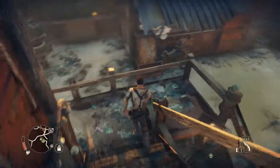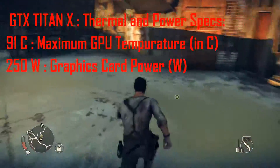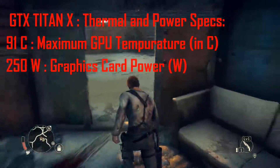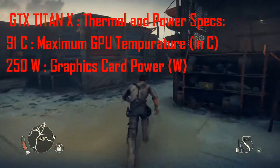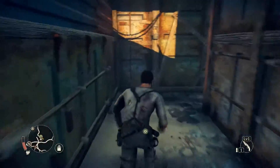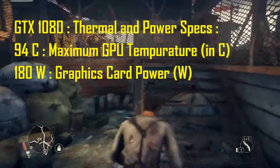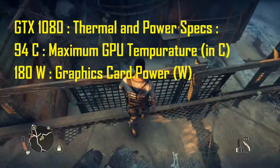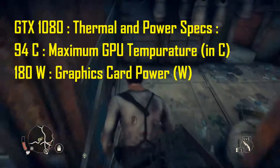In terms of power and thermal consumption, the Titan X has a maximum GPU temperature of 91 degrees Celsius and a maximum power draw of 250 watts. The GTX 1080 shines here — its maximum temperature is 94 degrees Celsius but it draws only 180 watts, delivering stunning performance at that power level.